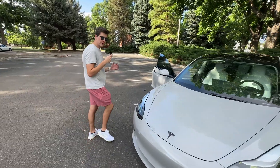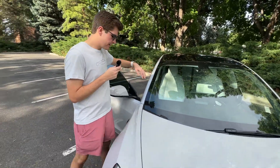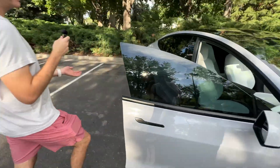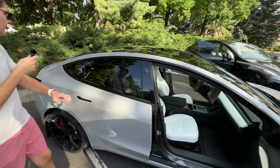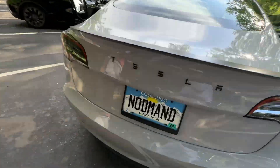Let's start with the Model 3. This was built in November 2022 and it has Hardware 3, so it has eight cameras total. Two are up front with a sensor up there, and then we have a repeater on each side, and then we have cameras on the B-pillars.